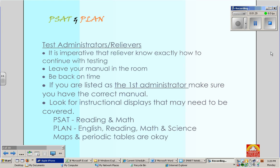For PSAT, you're looking for reading and math displays to cover. And for Plan, you're looking for anything that has to do with English, reading, math, or science. But maps and periodic tables are okay.